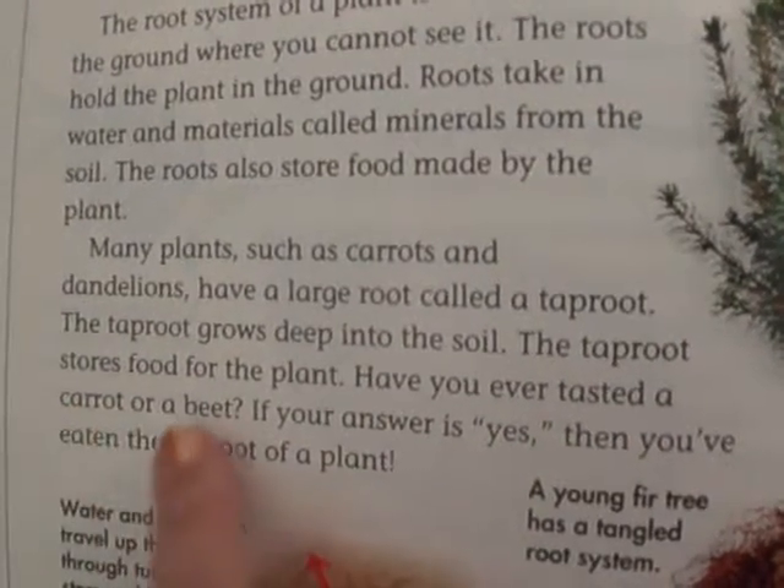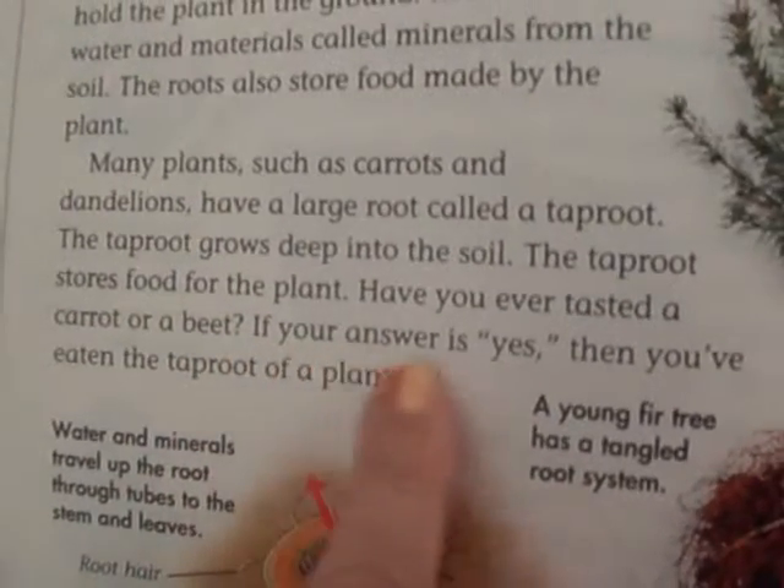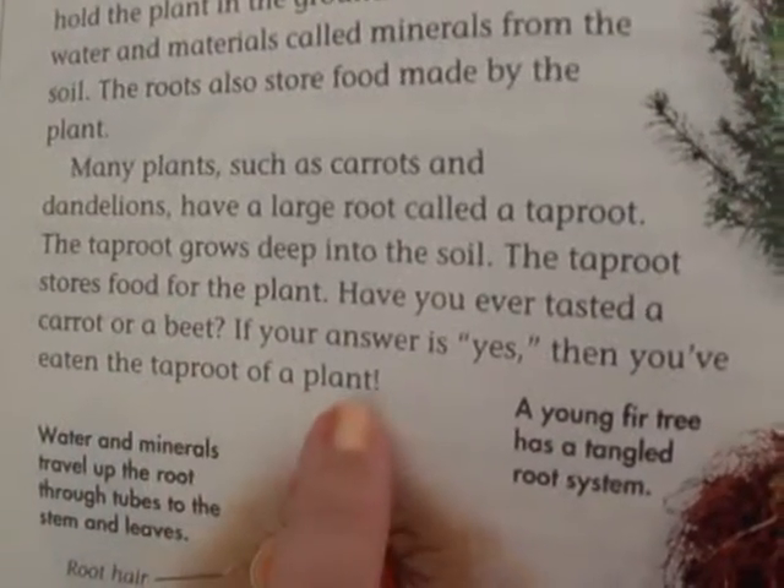Have you ever tasted a carrot or a beet? If your answer is yes, then you've eaten the taproot of a plant.